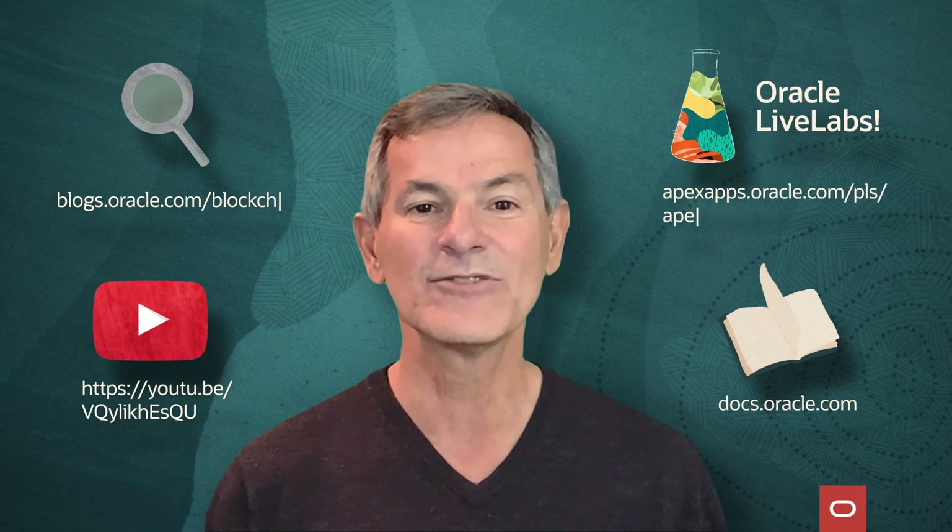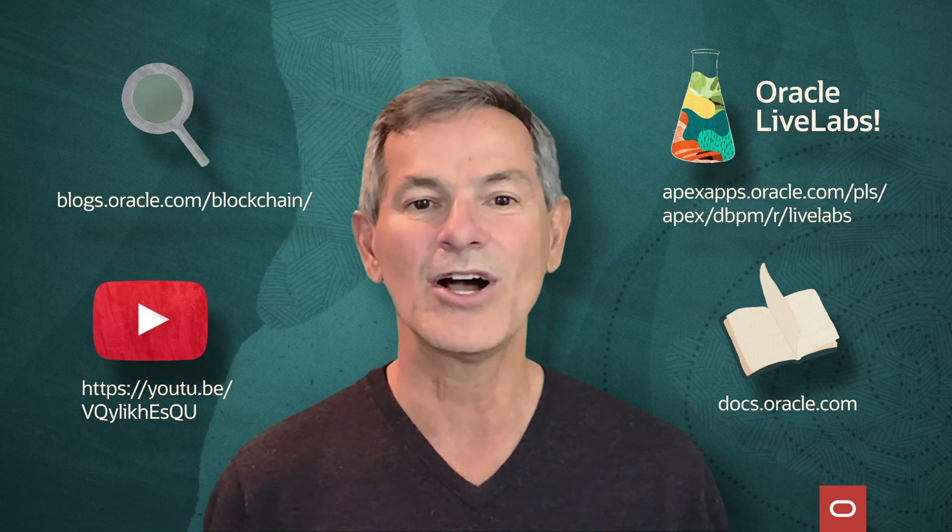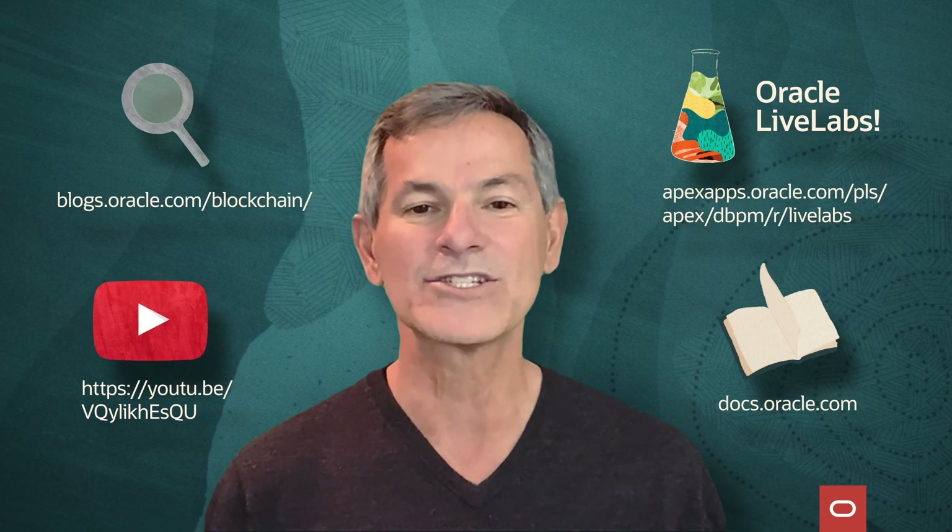Thanks for joining me today. For more information, please see our detailed video, our blockchain blog, our blockchain hands-on lab, or our blockchain documentation.